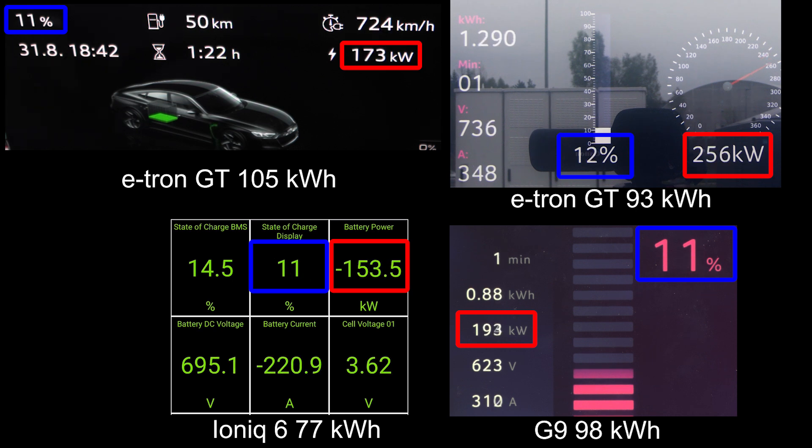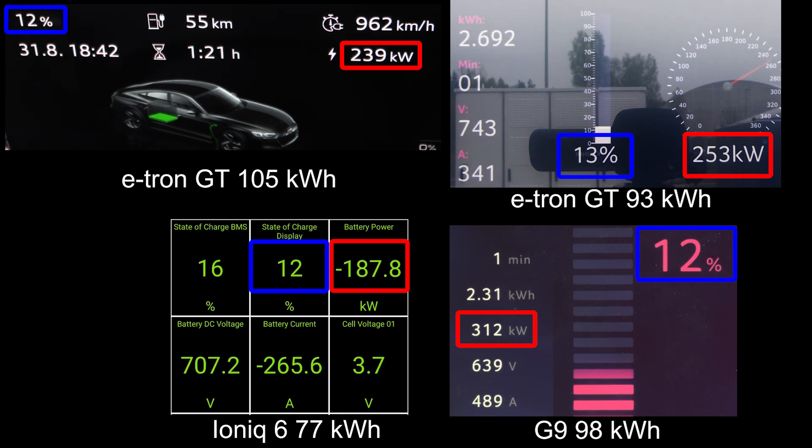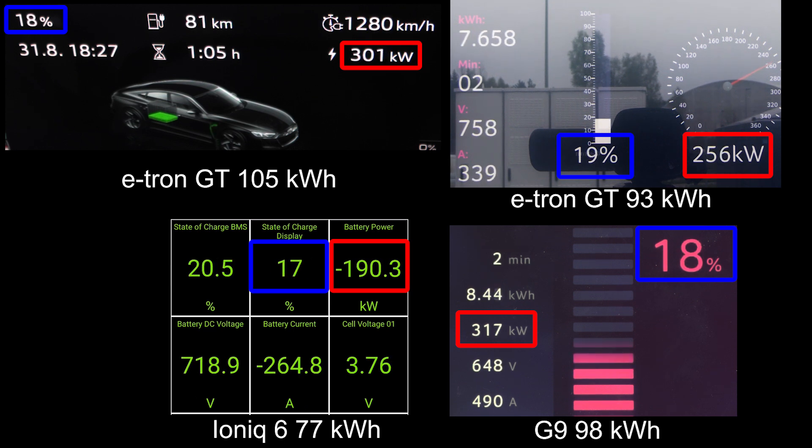You can see that off the line the e-tron GT goes kind of slow — it ramps up a bit slow. We also include the old e-tron GT with the smaller battery, the G9, a Chinese car, and an IONIQ 6. They're all 800-volt architecture — wonderful.